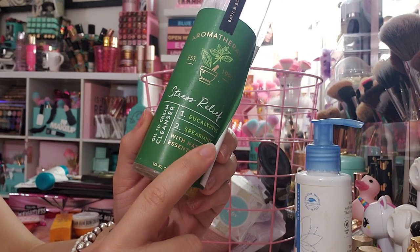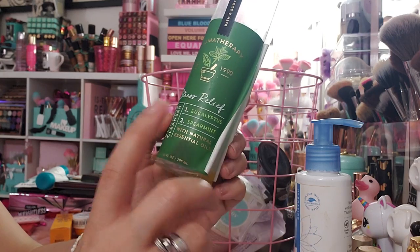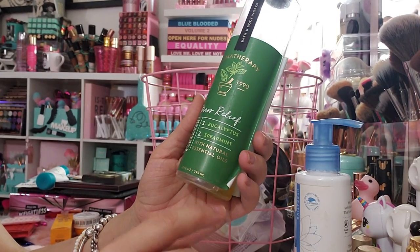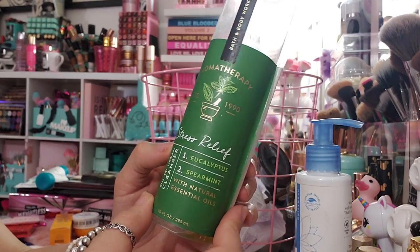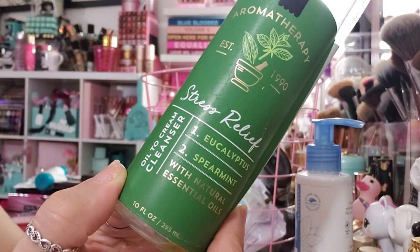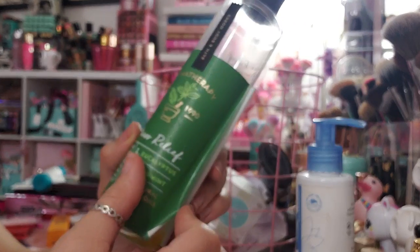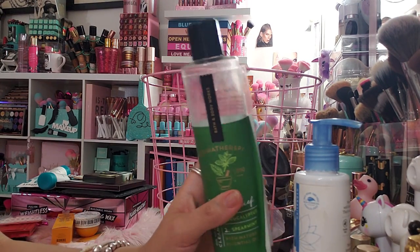This is the stress relief aromatherapy line from Bath and Body Works — I've talked about the body wash before, but this is also a shower cleanser. It's an oil that turns into a cream cleanser when you put it on your loofah. This stress relief scent is my favorite aromatherapy scent — it's eucalyptus and spearmint with natural essential oils. My husband loves all the aromatherapy too, so we go through these a lot.